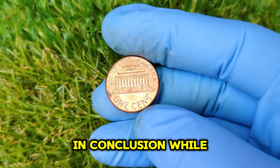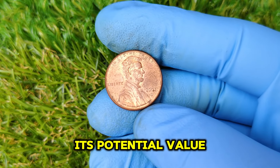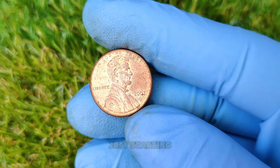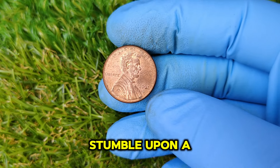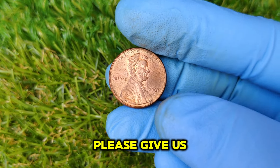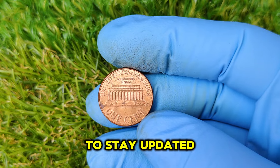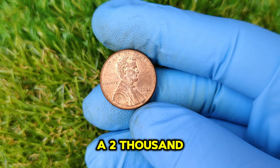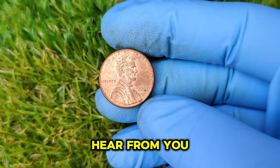In conclusion, while the 2007 D Mint Mark Lincoln penny might seem like a common coin, its potential value in the right condition is remarkable. Whether you're a seasoned collector or just starting, always be on the lookout for rare finds — and who knows, you might just stumble upon a coin worth thousands. Thanks for tuning in today. If you enjoyed this video, please give us a thumbs up, subscribe, and hit that notification bell. Share your thoughts in the comments — do you have a 2007 D penny or have you found any other valuable coins?